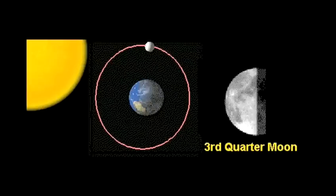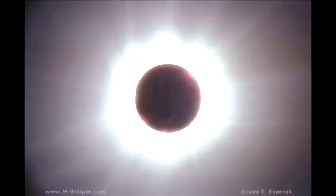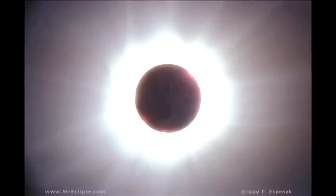Occasionally, when the moon is between us and the sun in the new moon stage, it is perfectly in line with the sun, as seen from earth. And for a short period, it covers and blanks out the sun, causing a solar eclipse.